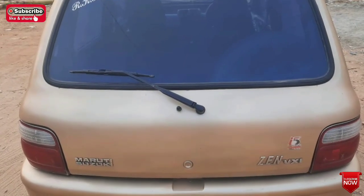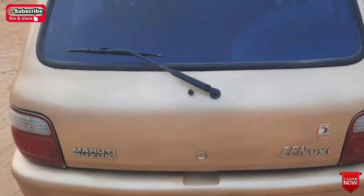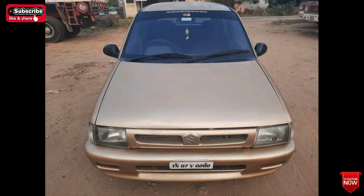If you want to know how to do this car, you can see it in the next video. The car is a 2.5 model. The car is also a 3.5 model. The car is still in the same condition.